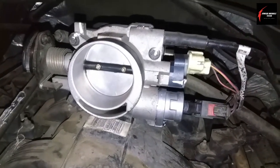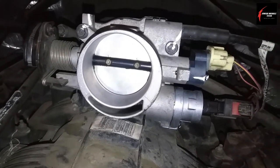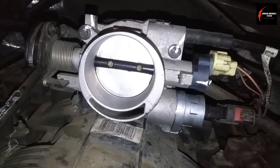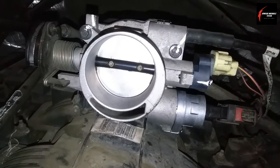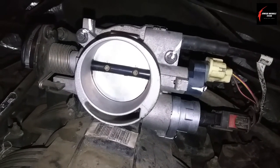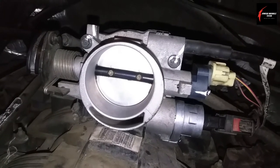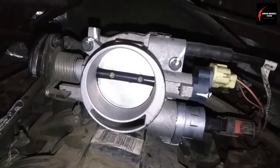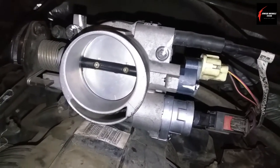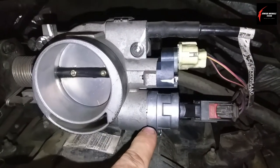After cleaning the throttle body, it made very little difference in restoring the idle and stopping it from stalling when in drive trying to accelerate. So I decided to do what's called a throttle body tune-up. You can only do a throttle body tune-up on this type of throttle body that incorporates a serviceable throttle position sensor and a serviceable idle air control valve.